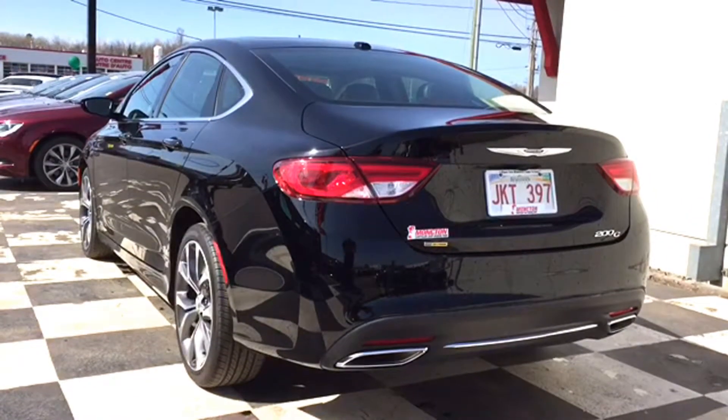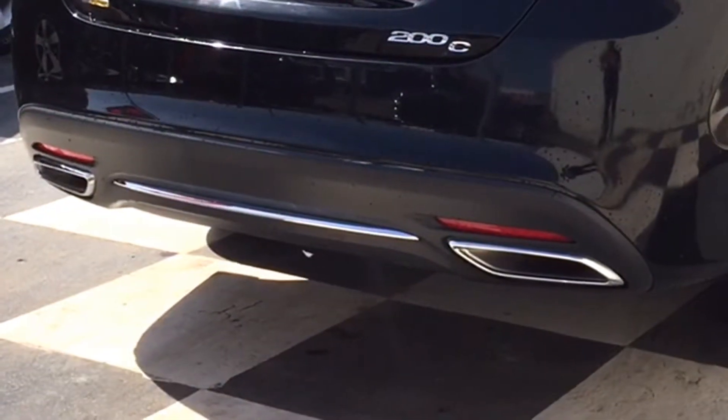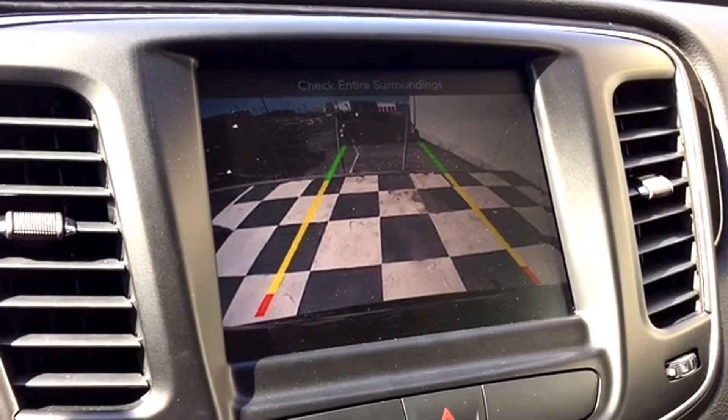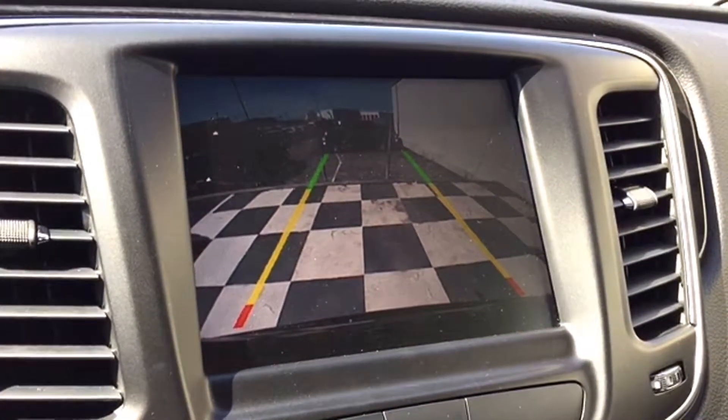LED tail lamps light up the 200's back end nice and bright. You've got a stylish and functional dual-chrome exhaust system and a Parkview backup camera to help you out of a busy parking lot. Just throw your sedan in reverse — the image shows up on your Uconnect Multimedia Center screen, giving you a real-time image of exactly when it's safe to back out and how much room you have to do it.